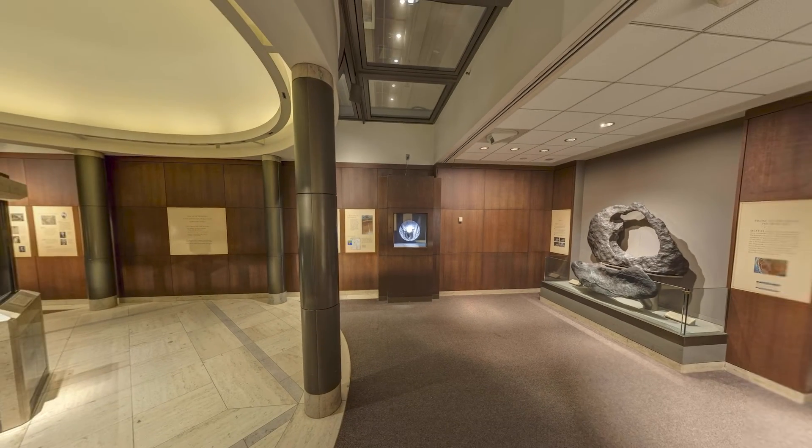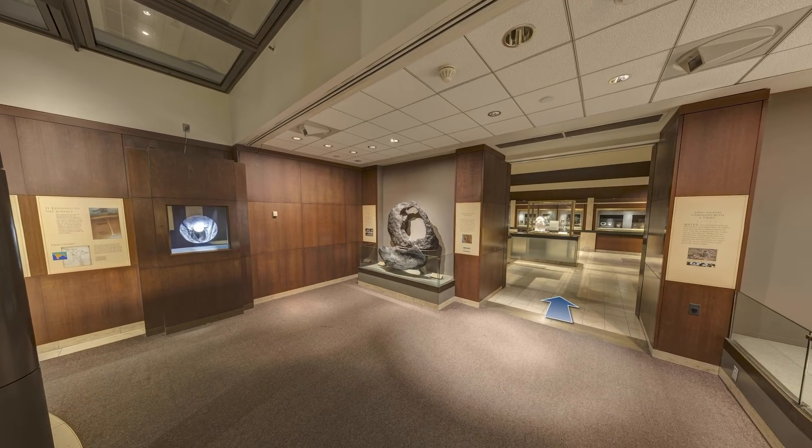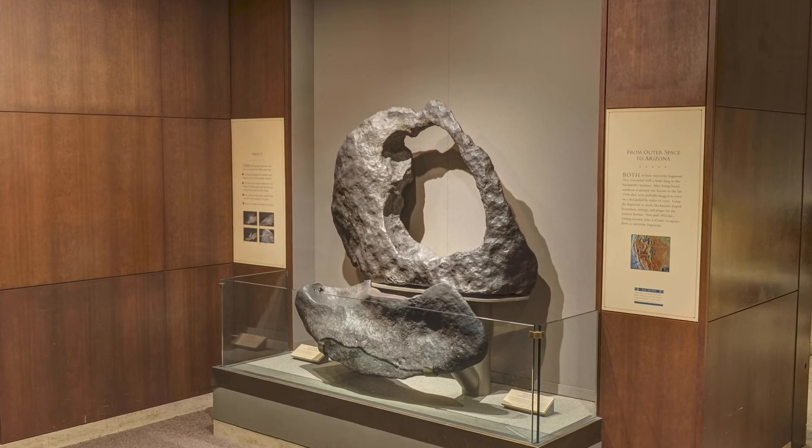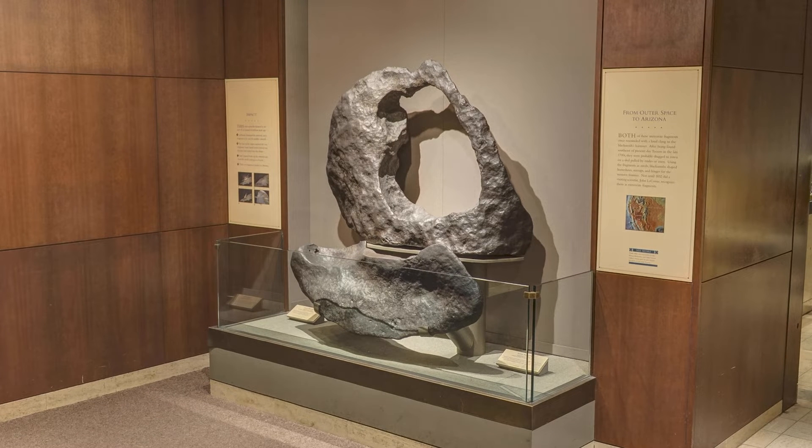Next to the Whitney Flame Topaz stands two pieces of the Tucson meteorite, one famous for its ring shape. They were discovered in the Santa Rita Mountains in the late 1700s and both were used by blacksmiths as anvils. They were not identified as meteorites until 1852. Like most iron meteorites, they formed in the asteroid belt about 4.6 billion years ago. Other meteorites are on display in the Moon Meteorite and Solar System Gallery and tell the story of the birth and evolution of our solar system.